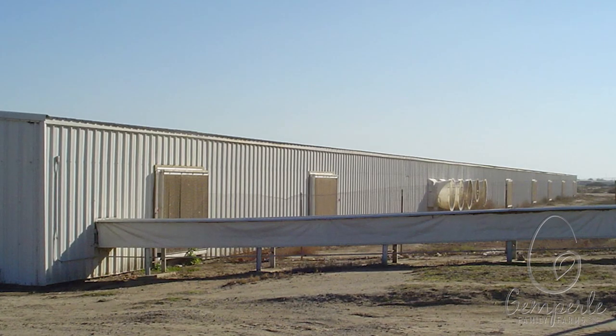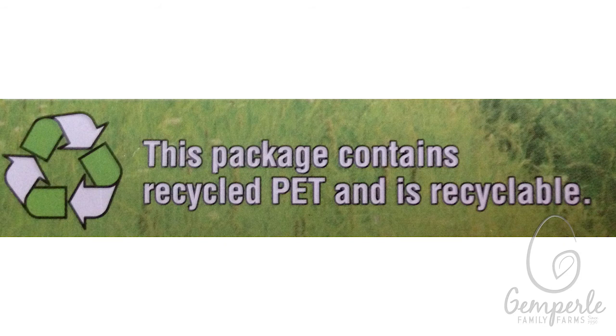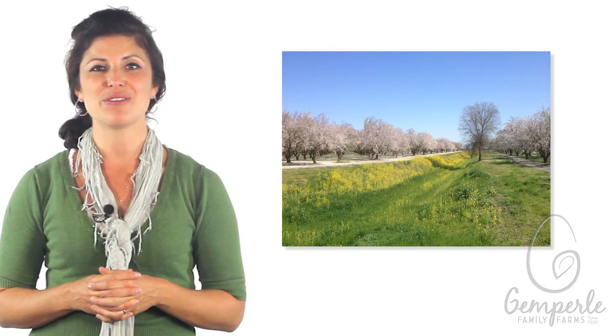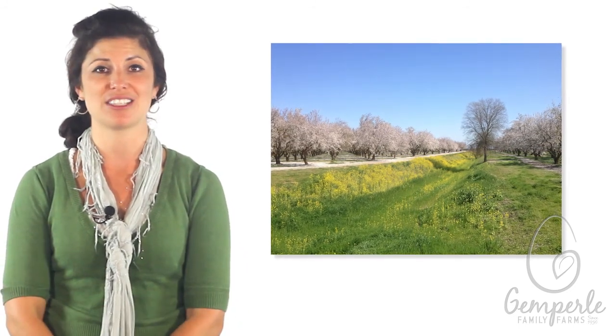Our barns are cooled with evaporative cooling systems that re-circulate water. We use efficient nipple drinkers in our barns to reduce water waste. More than 85% of our packaging waste is recycled. We minimize the use of rodenticides, pesticides, herbicides, and fungicides on our land.